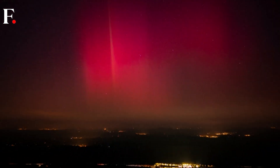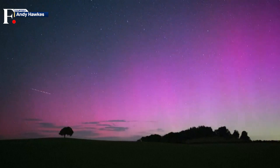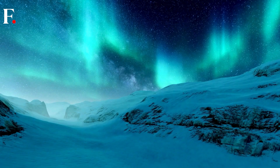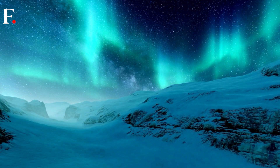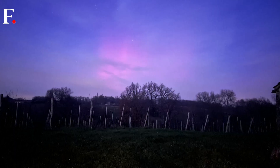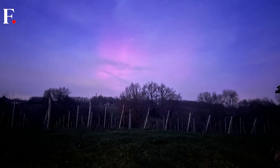Mainly green, but also red, and sometimes even pink, purple, or blue — these ribbons of light on Earth's north and south poles are some of its most fascinating features. But this doesn't mean that our planet is the only one with auroras.